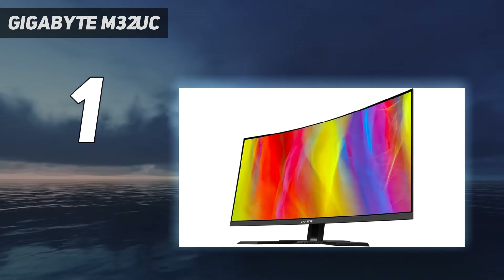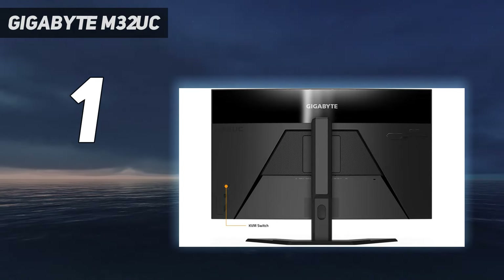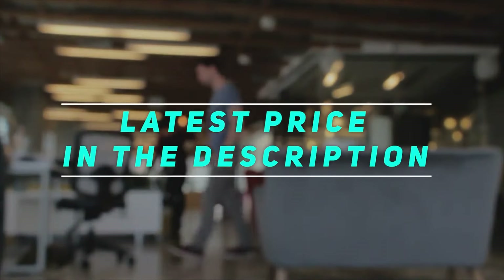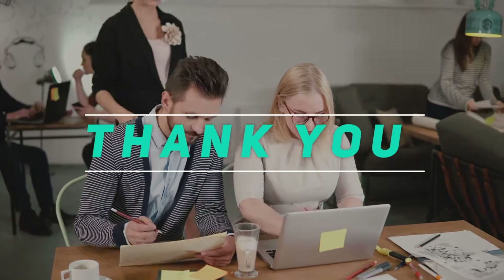When you factor in the excellent price for this kind of curved display, you get one of the best gaming monitors by value on the market. Just be sure to calibrate it before using. Check out the video description for the latest price and more information. Thank you for watching this video — please subscribe and stay tuned.